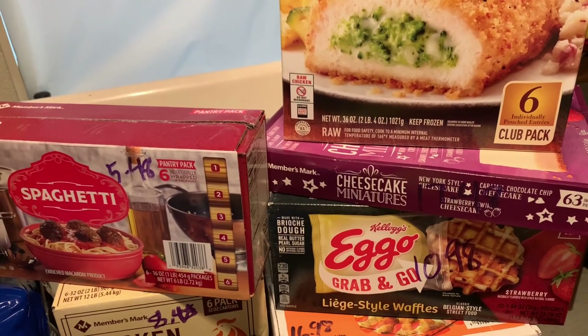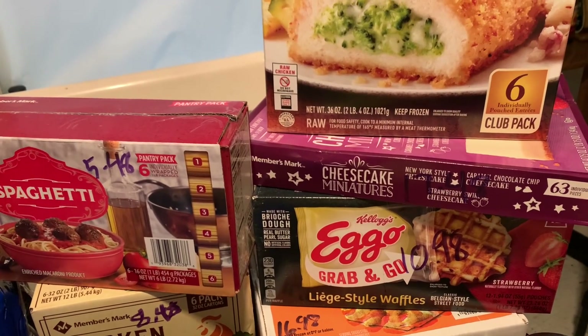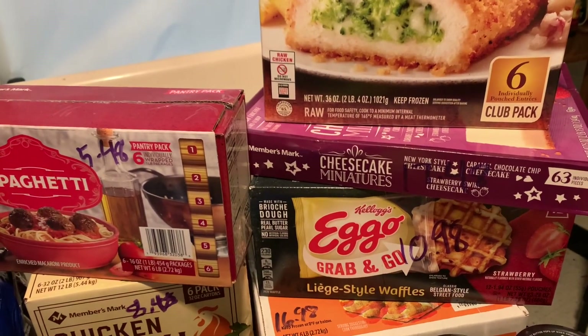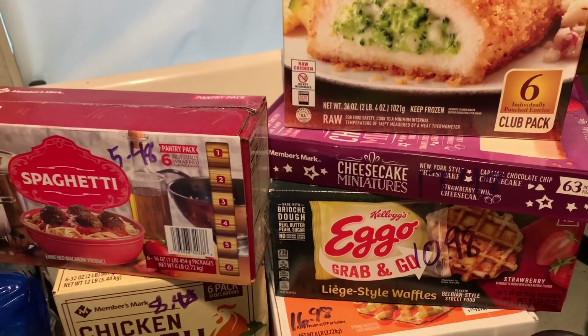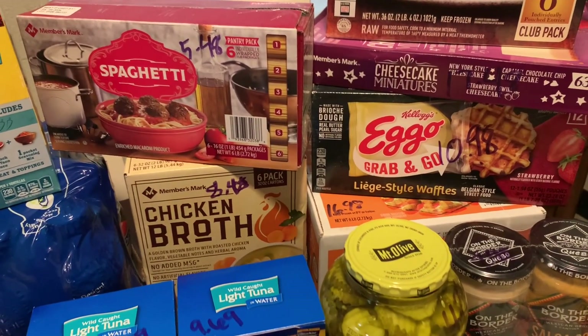One of the boys asked for cheesecake bites to share with his brother, so I got this. I got this a couple months ago and I don't think it was this much, but it's $17.48 and you get 63 bites. I'm going to have to go back and look at my older videos to see how much it was before.